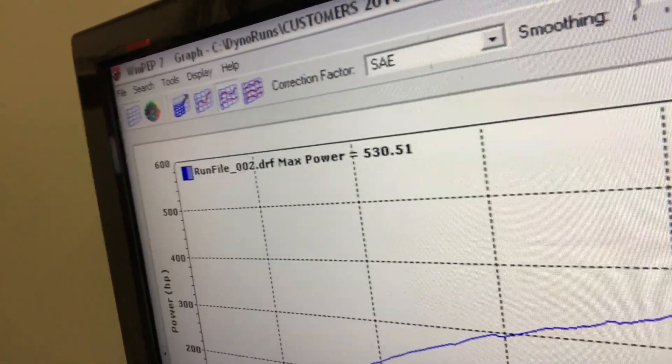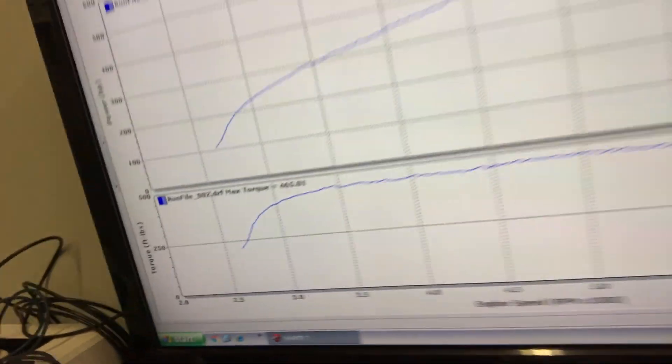530 to the tires SAE on our Dynojet, as well as 465 torque. Now I will say the air was really, really good today, so this is probably the max this car is ever going to make. I normally see a hair lower than that, so this is either a high producer or the air is helping it make that much power.